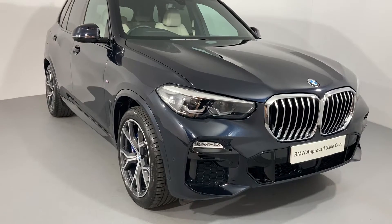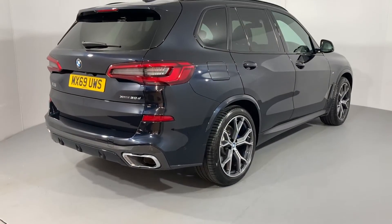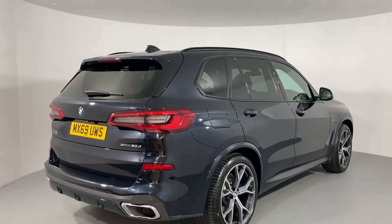Here at Lloyd BMW in Carlisle, we are incredibly excited to present to you this grand and wonderful BMW X5 30D M Sport, finished in carbon black metallic paint.